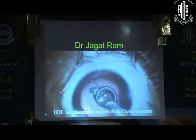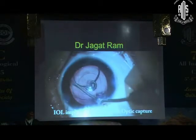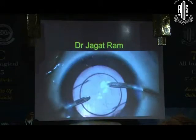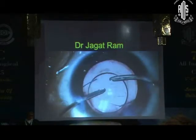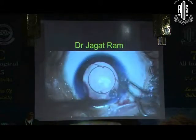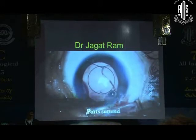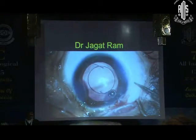We planned fixation of the optic into the capsular bag axis, because the corneal diameter was 14 mm. Viscoelastic was removed from the anterior chamber and also from behind the capsular bag. The IOL was fixed to the capsular axis margins. The main incision was sutured, as we do in all younger children.